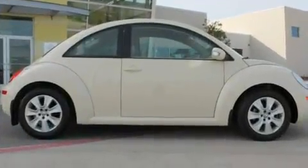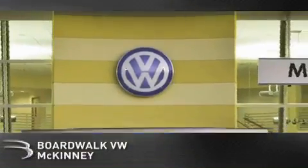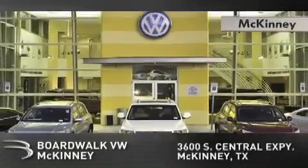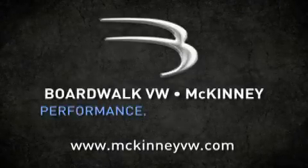Contact us today and schedule your opportunity to see this vehicle in person. Boardwalk Volkswagen McKinney is conveniently located at 3600 South Central Expressway in McKinney. Come experience the Boardwalk difference today. When you think Boardwalk, think performance. It's what we do.